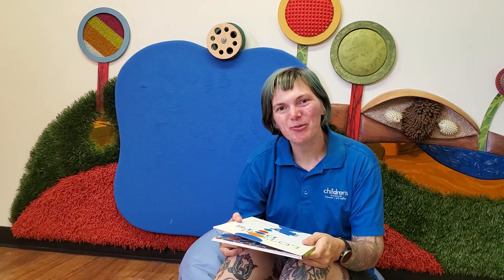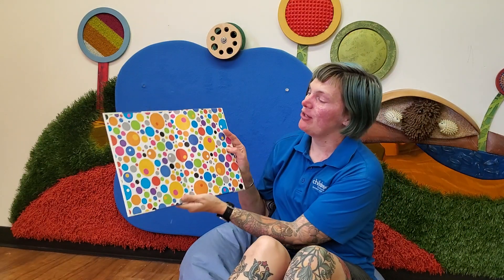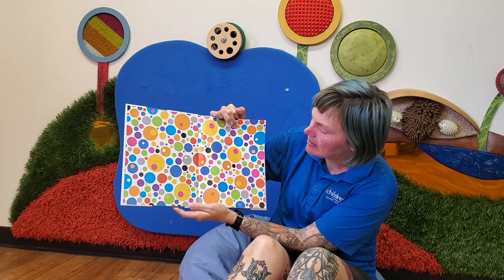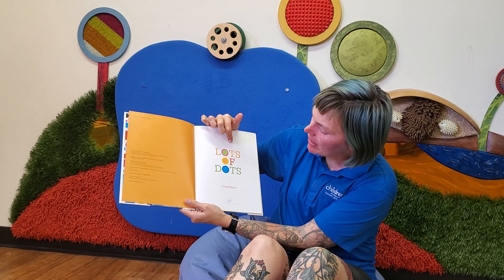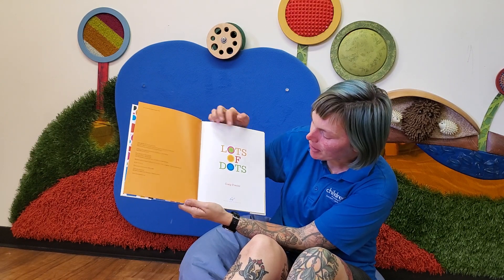Hi friends, it's Miss Vanessa from Children's Museum Tucson and today I'm going to read Lots of Dots by Craig Frazier. Wow, look at all of those colorful dots in all sorts of different sizes. Lots of Dots by Craig Frazier, published by Chronicle Books.